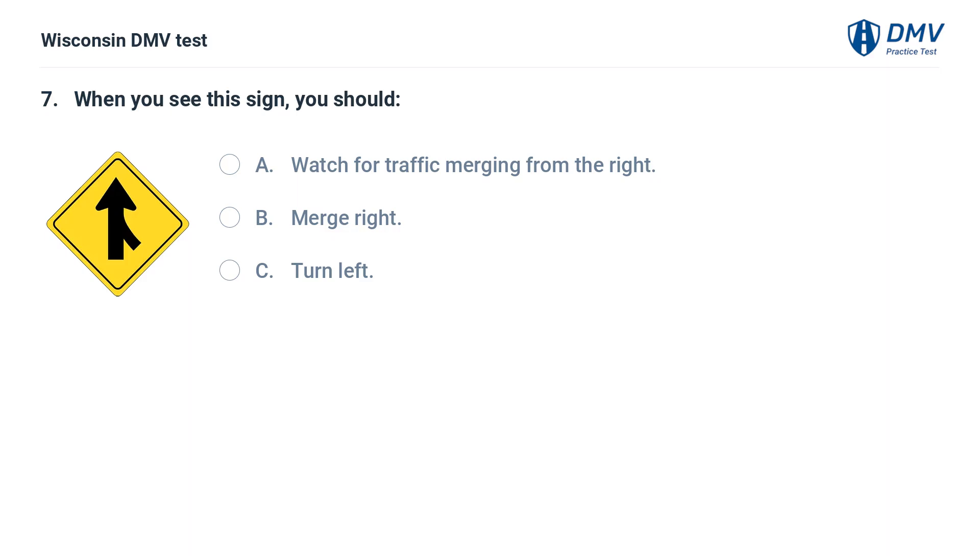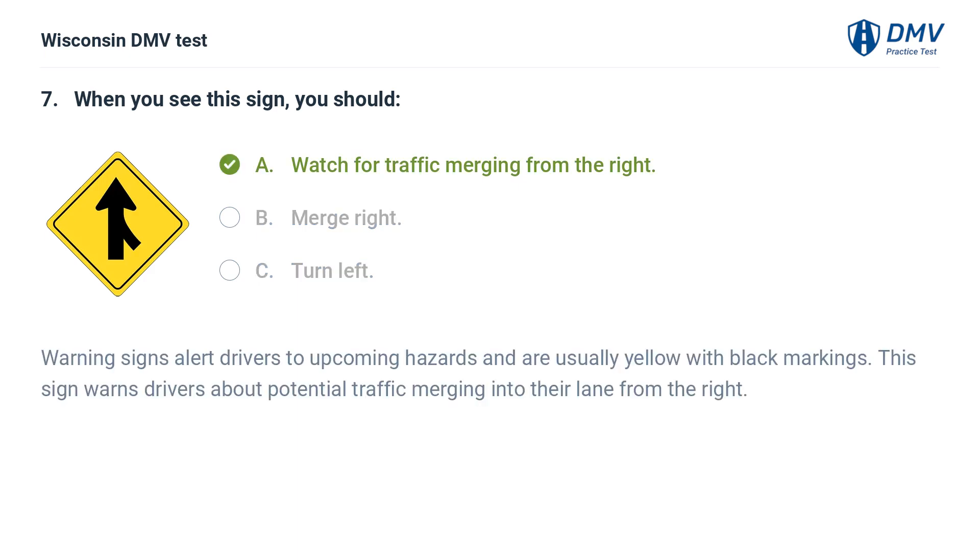When you see this sign, you should: A. watch for traffic merging from the right, B. merge right, C. turn left. The answer is A, watch for traffic merging from the right. Warning signs alert drivers to upcoming hazards and are usually yellow with black markings. This sign warns drivers about potential traffic merging into their lane from the right.